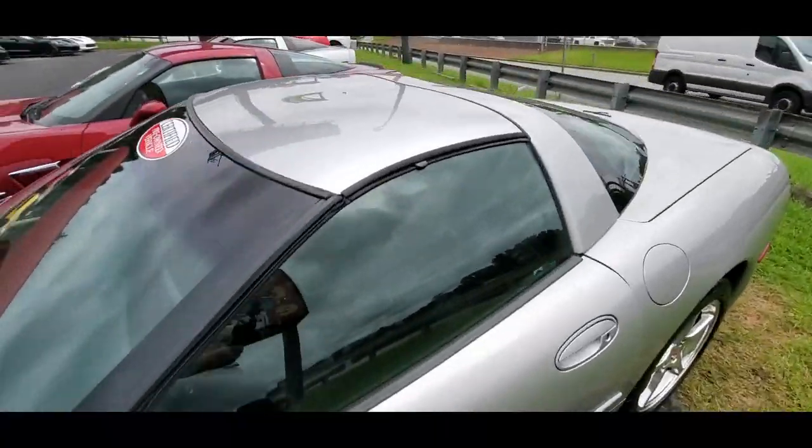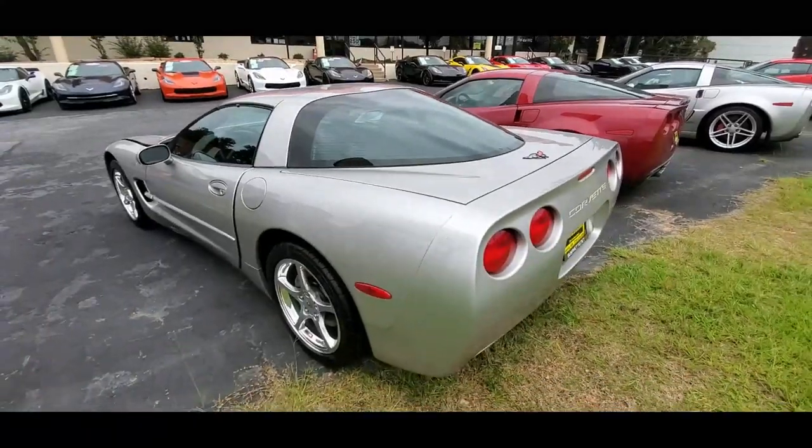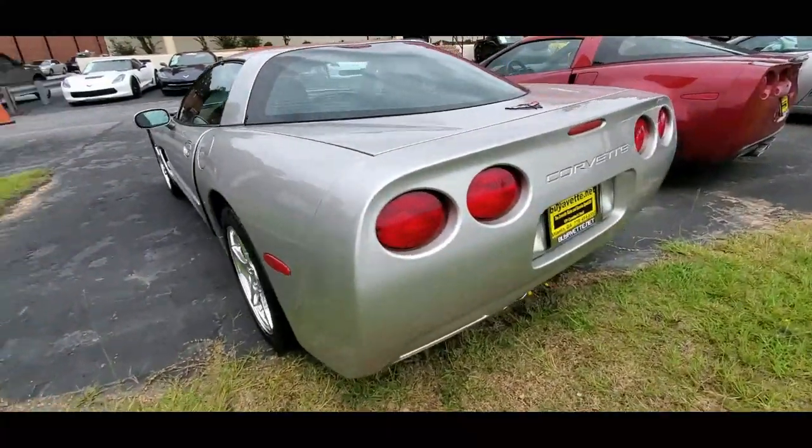It's a really beautifully styled car in this silver color. The wheels on it are very nice, and the badges as well look like brand new. This car's obviously been well taken care of.